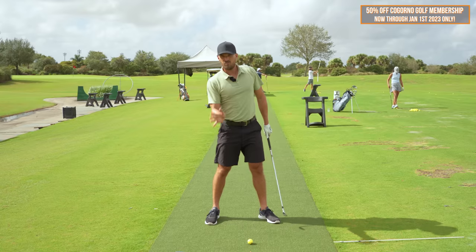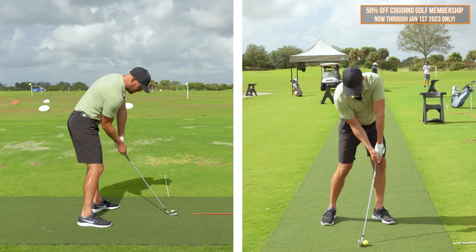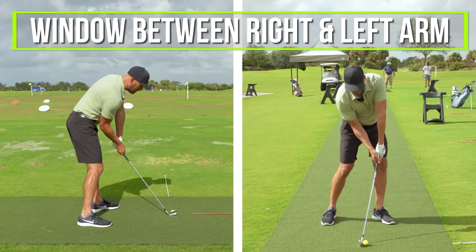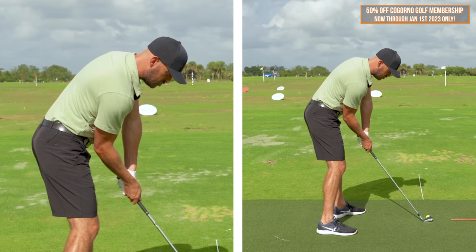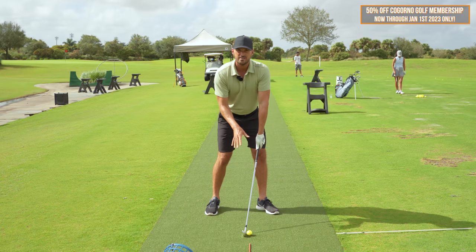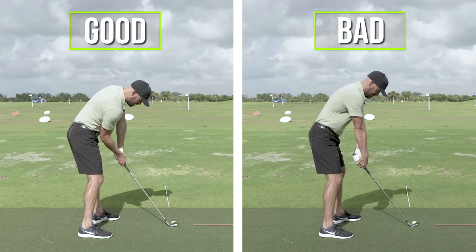If you wanna hit the ball more consistently and have nice high draws, you want this in your swing as well. What is that movement? At impact, you're going to notice a gap or a window between my right arm and my left arm. Do you see that from the down-the-line camera? Now, the golfers that I see that hit the ball with the worst contact and can't control the direction — how does that impact look? No window from the down-the-line angle. Right arm straight, handle back.